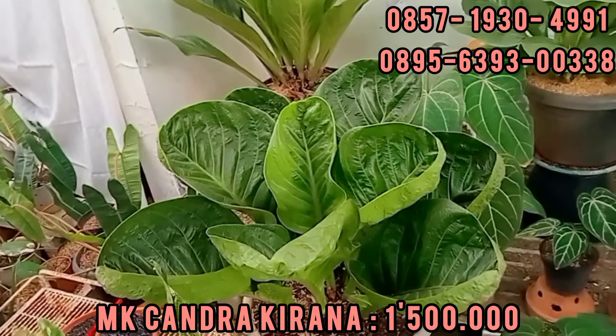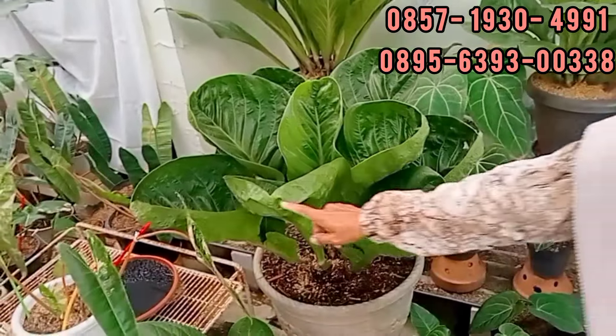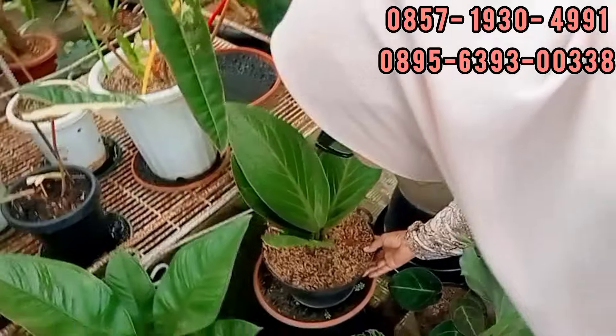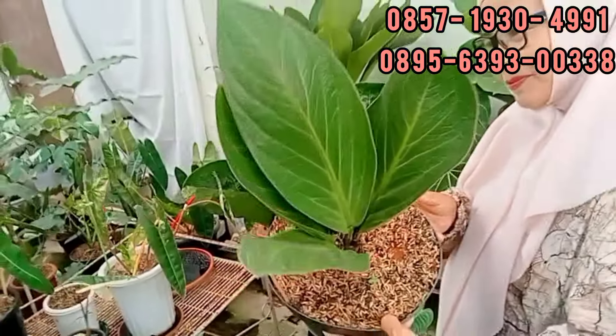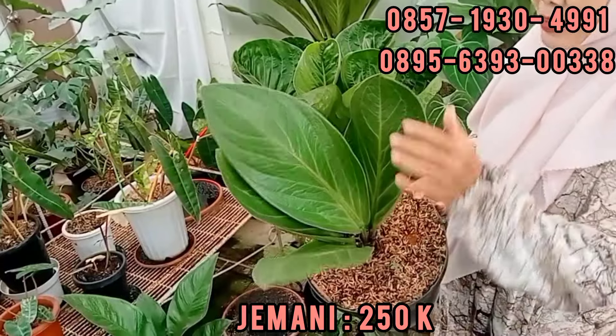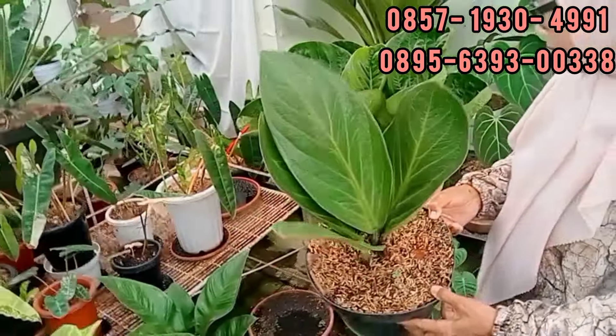Teman-teman kalau mau ambil. Cakep ini, asli. Melengkung banget daunnya begitu loh. Kayak topi ya. Betul. Lanjut. Ini, tahu nih. Ini langka juga nih. Apa ini? Kaku banget loh. Tahu nih. 2,5 aja. Varian kobra bukan? Bukan. Oh bukan. Ini kaku banget nih daunnya. Tebal. Saya pegang, wih tebal juga ya. 2,5 ya? Iya.